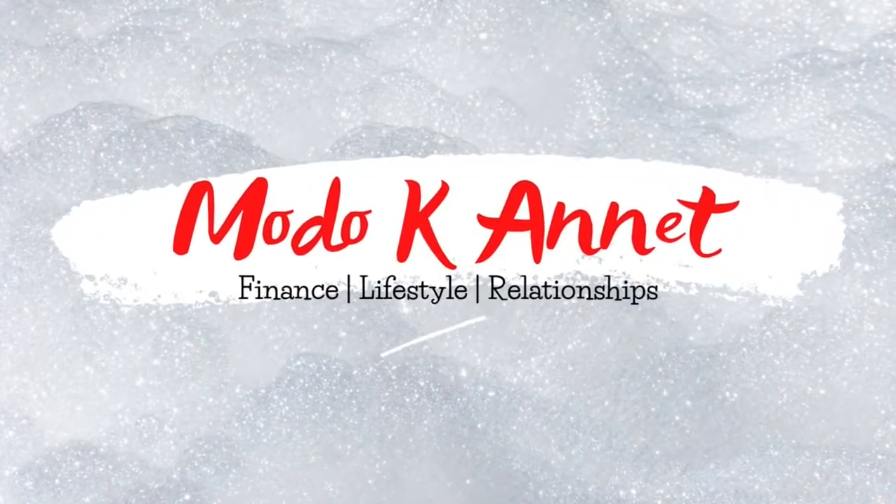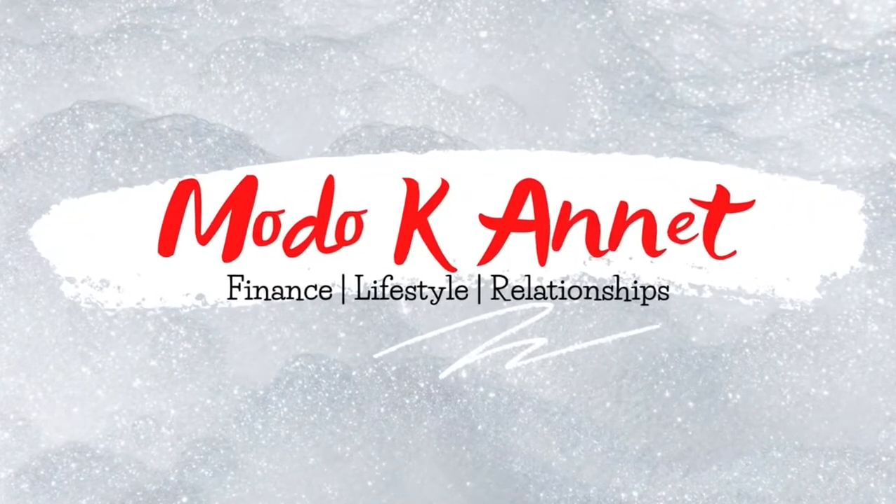Hello friends and family, welcome back to my channel! Today I'm inviting you to spend a typical work day with me working from home. A typical day for me starts with drawing the curtains and opening the windows.